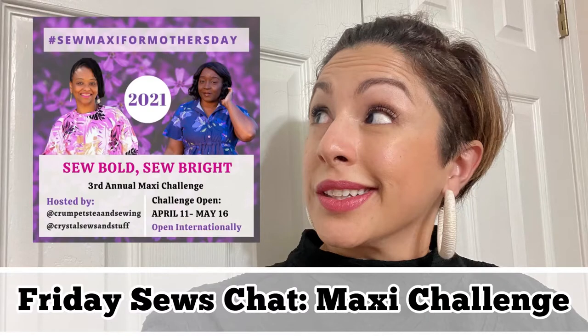It's Friday and you know what that means — it's time for some sewing chat. I'm Mari with Mari Sews. If you're new here, welcome. I'm glad you found me, and if you've been hanging with me for a while, thank you so much.